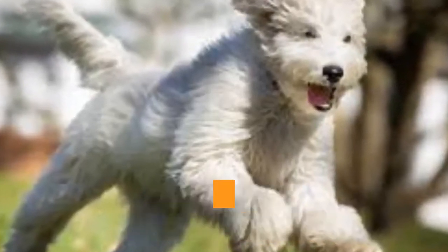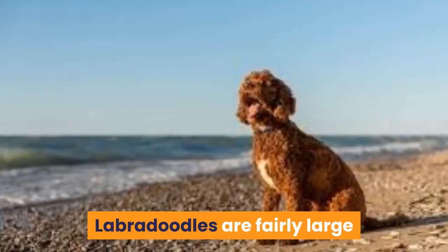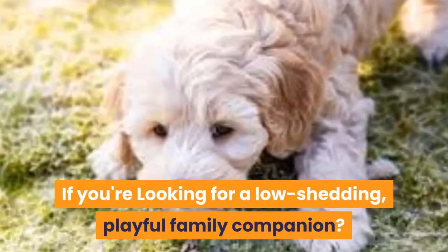Introducing the adorable Labradoodle, a popular and friendly mix of Poodle, Labrador, English Cocker Spaniel, and American Cocker Spaniel. Labradoodles are fairly large and fluffy dogs with a laid-back personality.